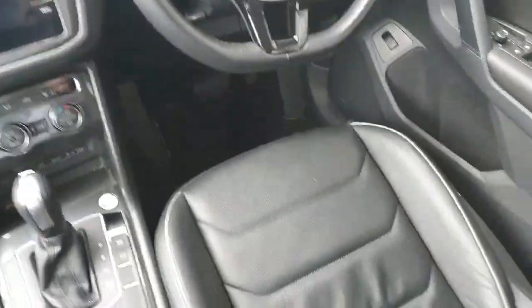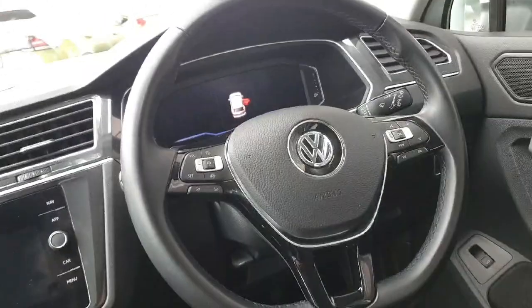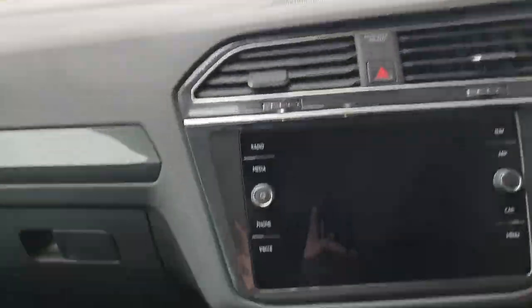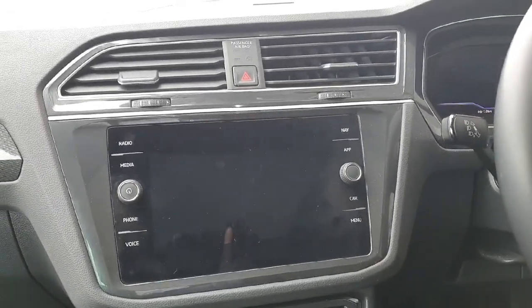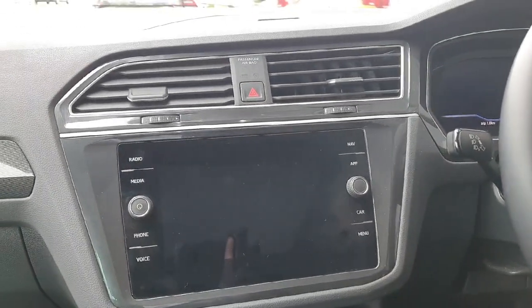Looking inside the car, it comes with black leather interior, a multi-functional steering wheel, and an onboard computer which allows the user to connect features such as Apple CarPlay, listen to the radio, use the sat nav, and change vehicle assist amongst other features.